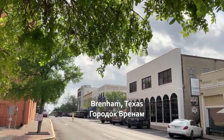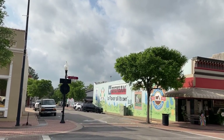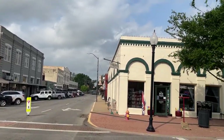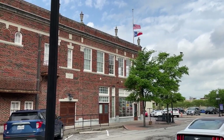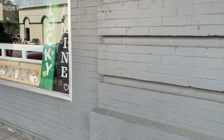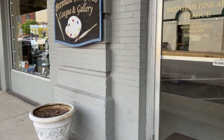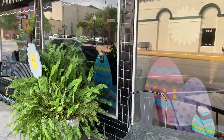This is Brenham, Texas, home of Blue Bell ice cream. There is a factory nearby that you can visit and taste all different flavors, which is great for families with kids. Brenham itself is a historic town — the whole downtown was basically restored and it looks really nice with tons of restaurants, shops, and galleries. We were there right before Easter, so all the shops were decorated for Easter.